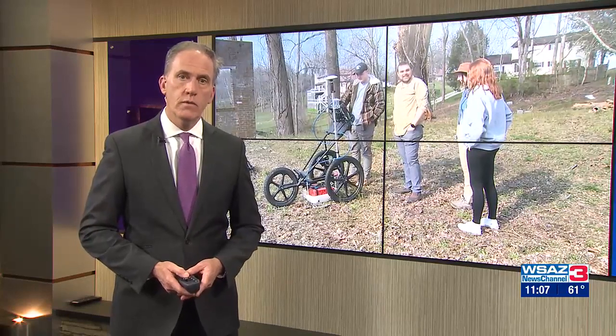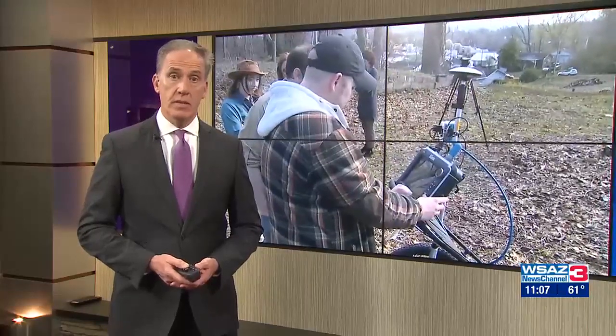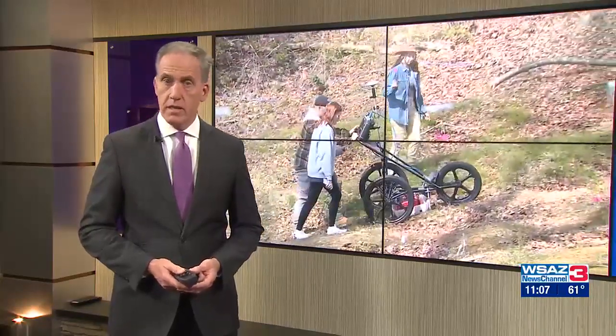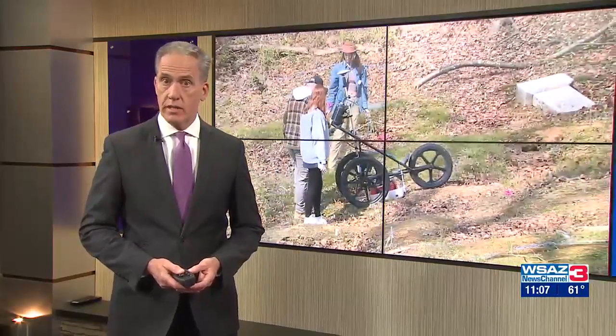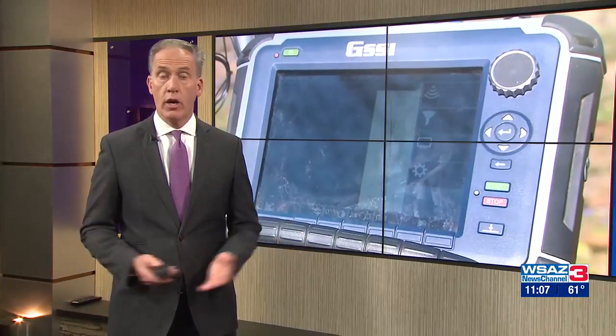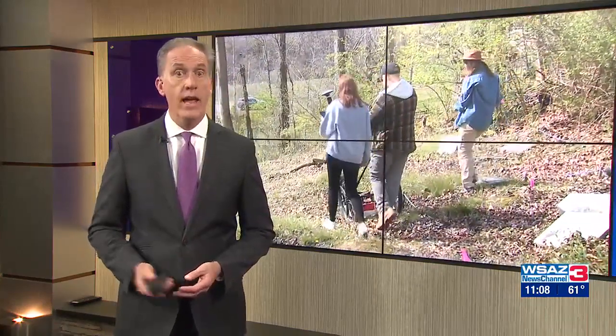University students are working to preserve a piece of the past for generations to come. Bethel Cemetery is the oldest historically black cemetery in Huntington. It's estimated that around 500 people have been buried there, but with less than 200 tombstones standing, there are hundreds of unmarked graves. One Marshall student, Mackenzie Staton, is working to make sure those graves are found and recorded.